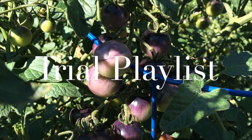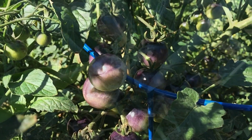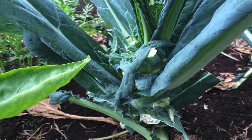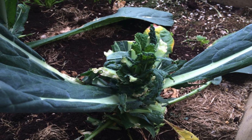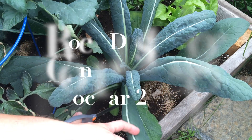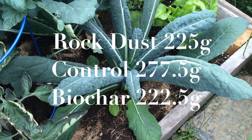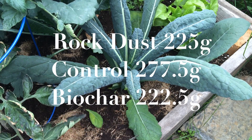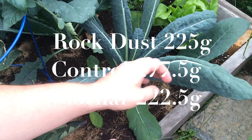In the last six weeks we've seen some changes to the trial beds. The kale suffered some severe damage shortly after the last update, being almost completely eaten by some sort of rodent. The final numbers are as follows: for rock dust we were able to harvest 225 grams, the control 277.5 grams, and biochar 222.5 grams.